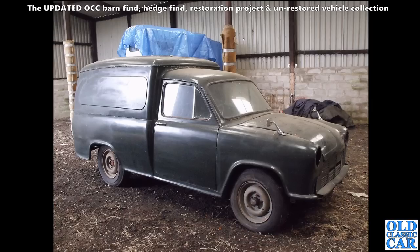This is a Morris - I think this is a Series Three van. I think they call these a sort of contemporary to the Morris Oxford cars - the LCV or light commercial vehicle. Quite a rare survivor now.